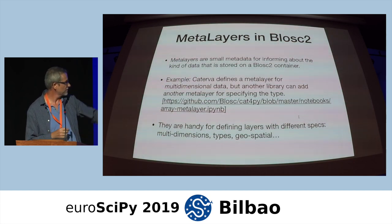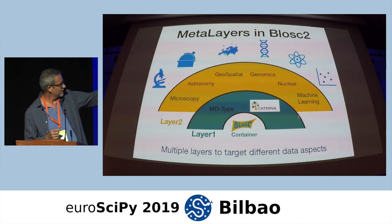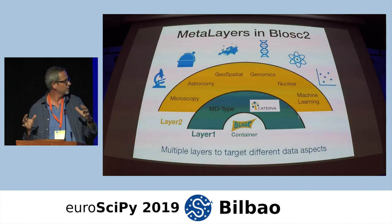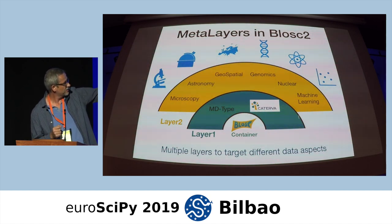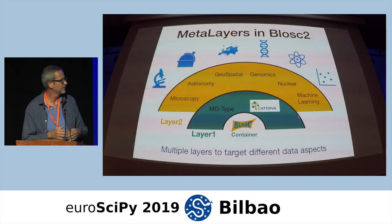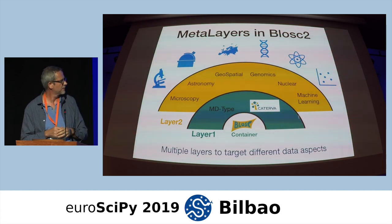In the design, at the bottom there is the BLOSC2 container. In the first layer, you can define things like multidimensional aspects or types — in Caterva's case, this layer only brings information about the multidimensional aspect of the data. Then you can add another layer on top of Caterva that brings more information specific to different fields like microscopy, astronomy, genomics, or machine learning, because different fields in data science have different needs. This is the approach of BLOSC2 to support all these kinds of fields.